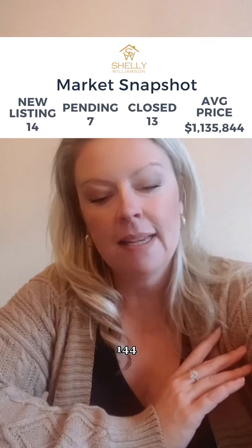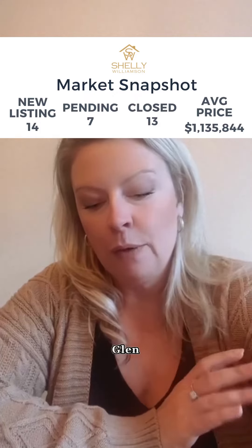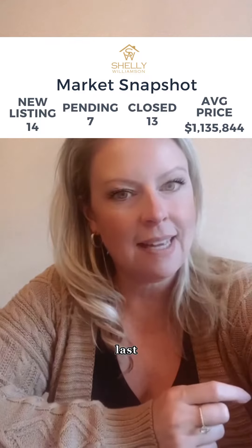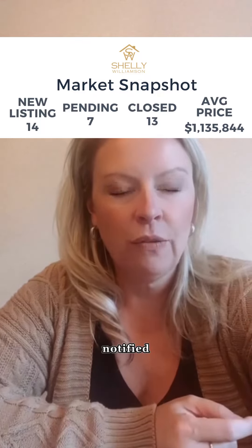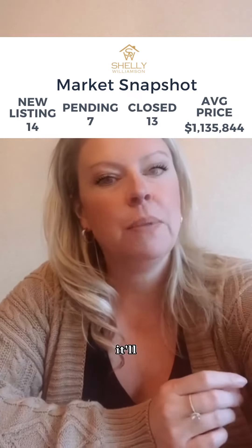Georgetown has 144 active listings and there were eight sales. Glen Williams has 13 active listings with no sales last week. However, I was notified on a property I showed there that had three offers last night, so it'll be really interesting to see what that sells for.